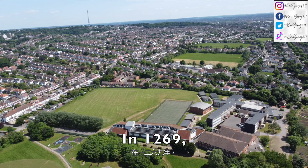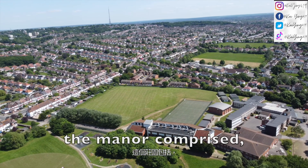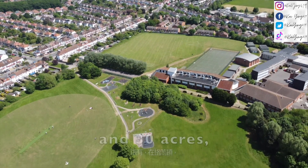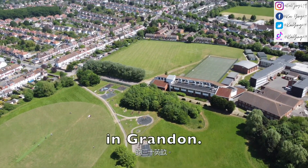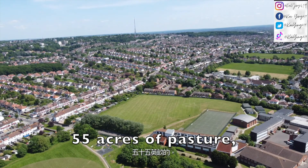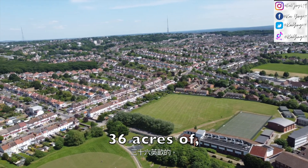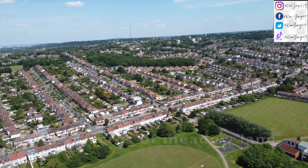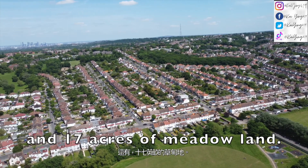In 1269, the manor comprised 91 acres of arable land in Pollux Hill, 30 acres in Granden, 55 acres of pasture, 46 acres of heathland, 2 acres of woodland, and 70 acres of better land.